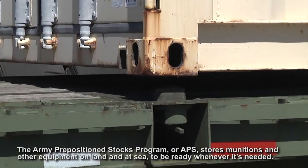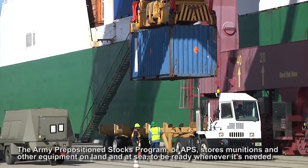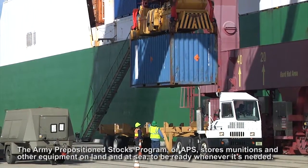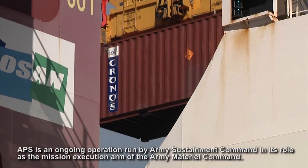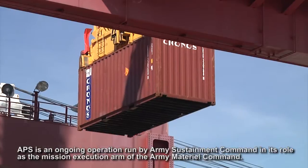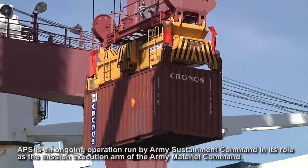The Army Preposition Stocks Program, or APS, stores munitions and other equipment on land and at sea to be ready whenever it's needed. APS is an ongoing operation run by Army Sustainment Command in its role as the mission execution arm of the Army Materiel Command.